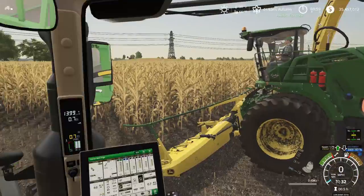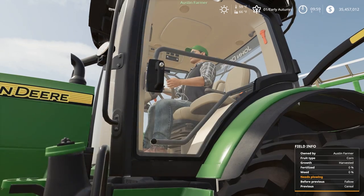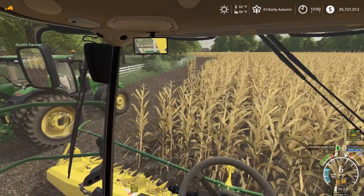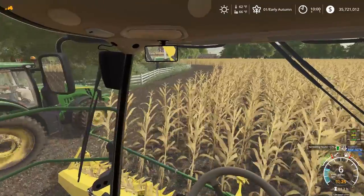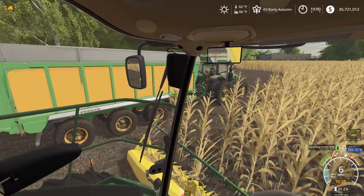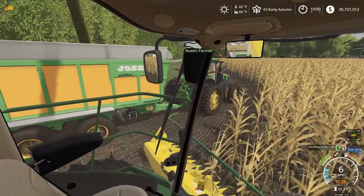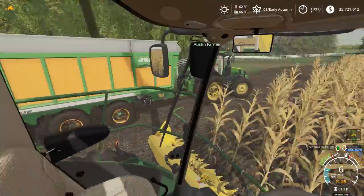'Austin, do you want to run the 8370R I got here?' 'Oh yeah, sure.' I'd like to put some time on that 9900 just so I can get a good feel for her. 'Be careful — she's got a lot of power. I usually run in 16th gear and she'll do 13 miles an hour. No problem going up any hills — she's smooth. She's a speed demon.' This is actually going to work out good for timing.